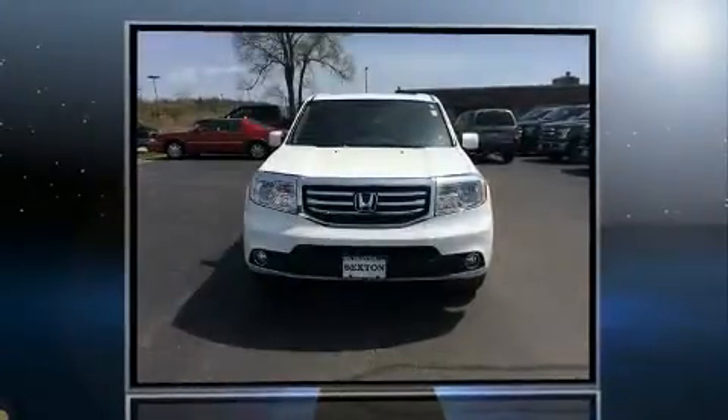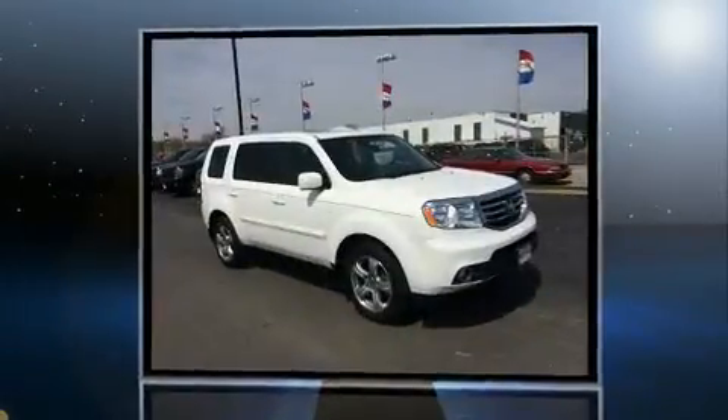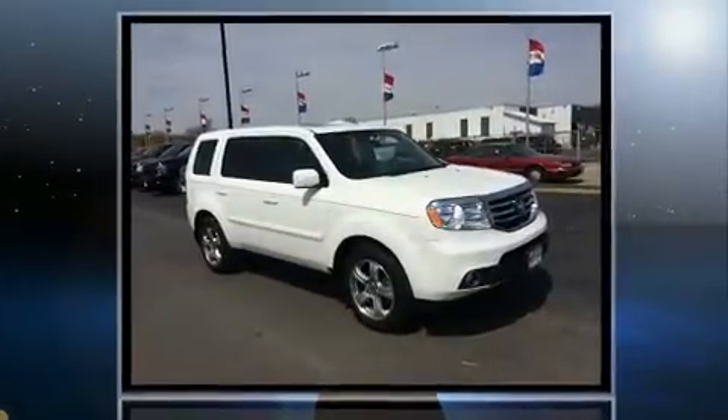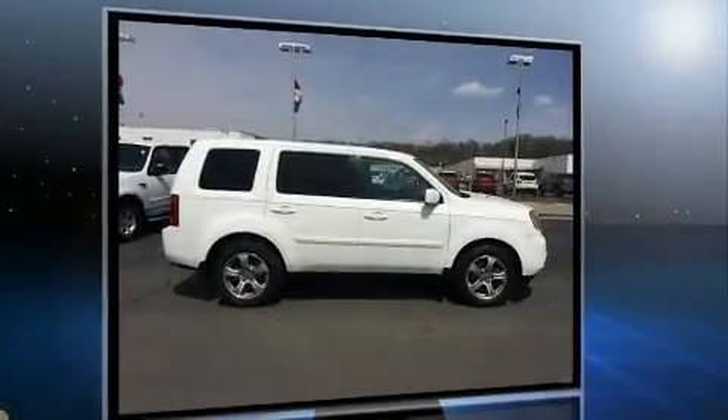You can expect a lot from the 2015 Honda Pilot. A 3.5-liter V6 engine pairs with a sophisticated 5-speed automatic transmission, and for added security, dynamic stability control supplements the drivetrain.